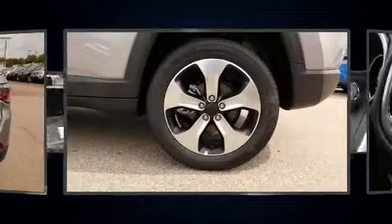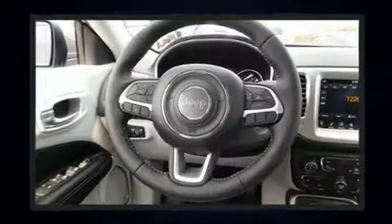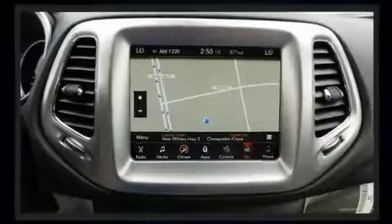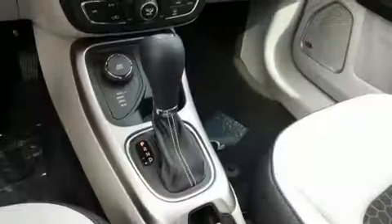Top features include remote keyless entry, voice-activated navigation, an automatic dimming rearview mirror, lane departure warning, blind spot sensor, a trailer hitch, and more. With high-intensity discharge headlights illuminating your path, you'll always appreciate maximum visibility.